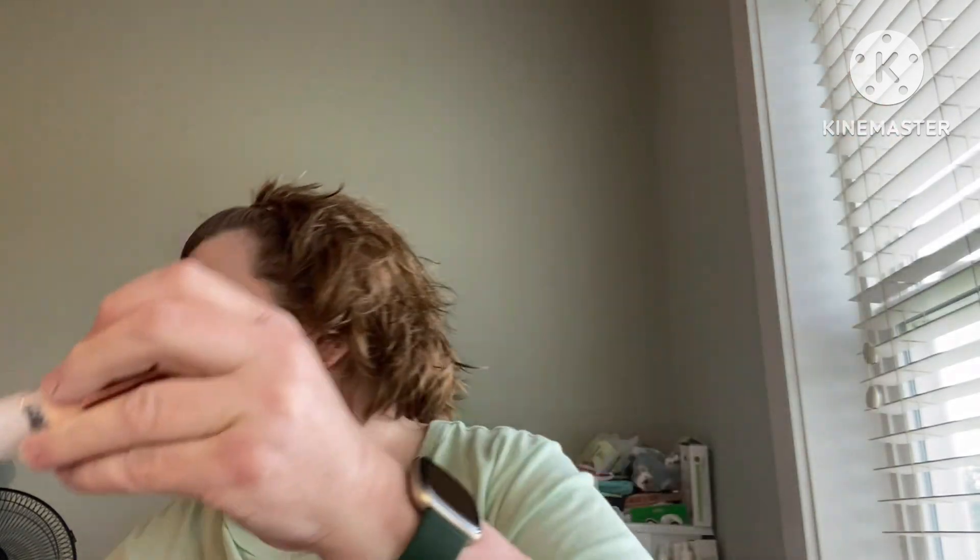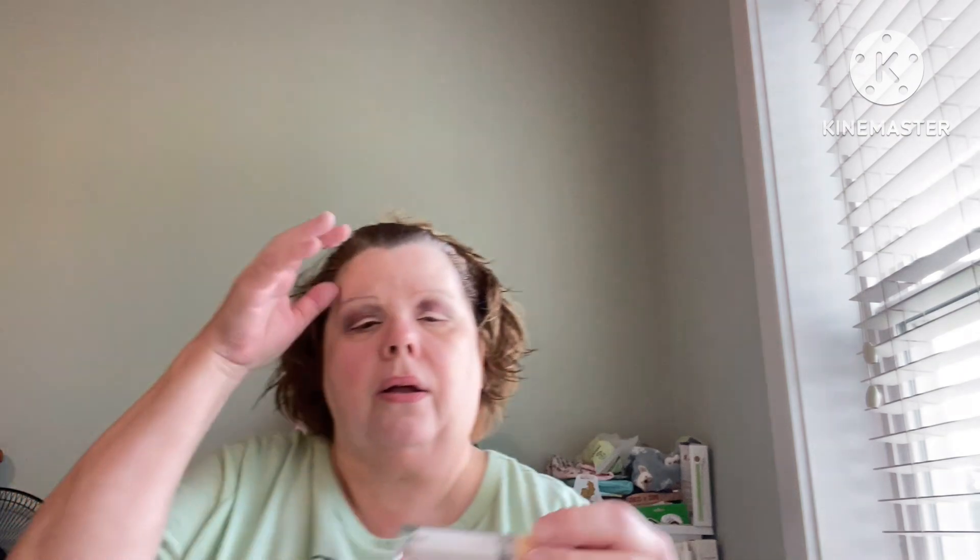Before I do the shimmer, I'm going to cut my crease with the Makeup Revolution Cut Crease Canvas. Let me find the brush I want to use for that. We've had some really weird, strange weather.